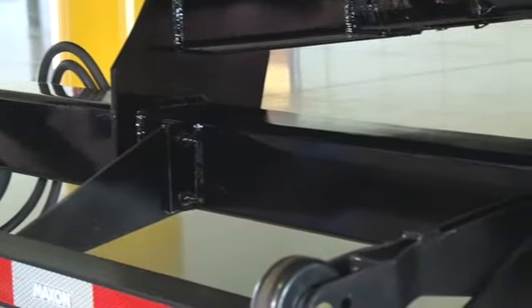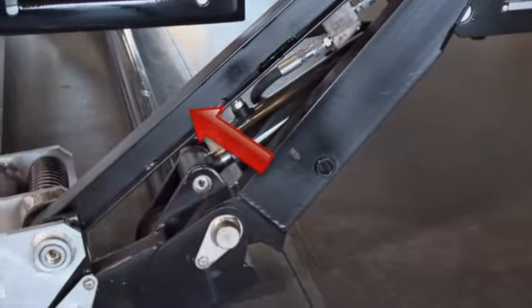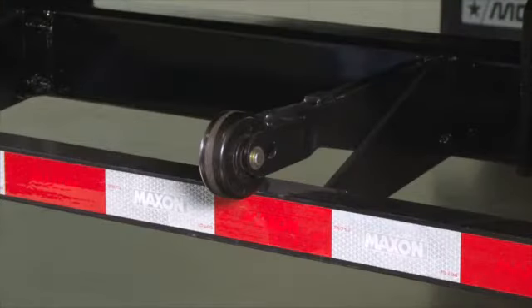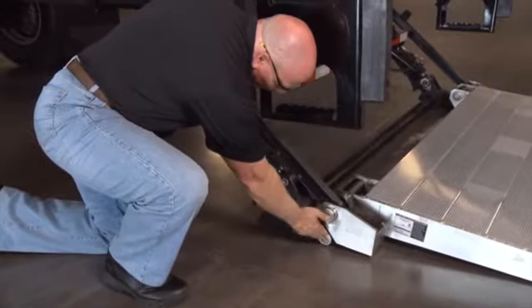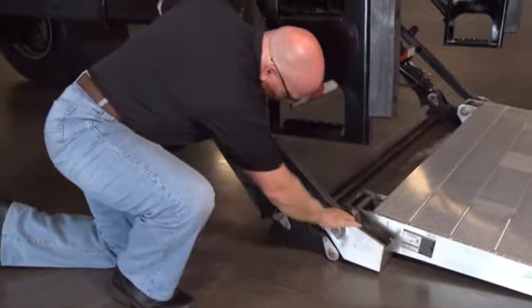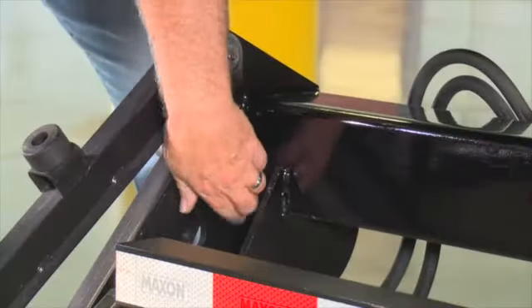Check the mainframe, lift arms, parallel arms, and platform openers for cracks and bends. Next, make sure rollers on the platform openers roll freely. Also, make sure that all bolts and pins are in place and undamaged. Check all weld surfaces for cracks or breaks, bends, or weld fatigue.